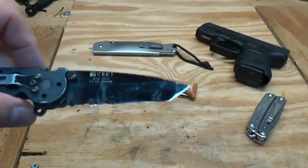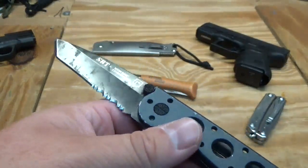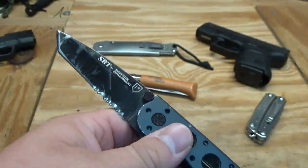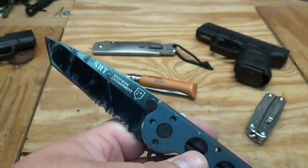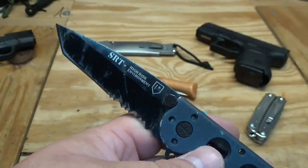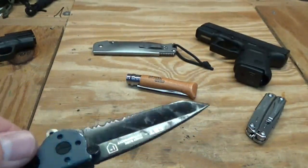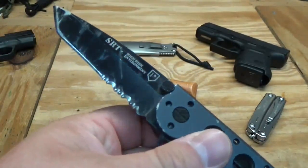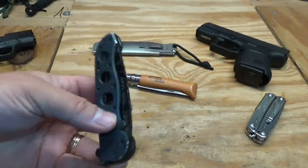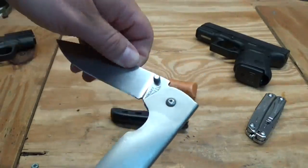This here is the CRKT M16-12LE — the tanto point version. I've had this knife, I kid you not, for 15 years. I've lost it many times and found it. My wife and kids got me this not long after I started working on the ambulance — probably more than 15 years ago. It's kind of dull right now. I've cut many seatbelts off of people with this knife over the years and it's held up well.